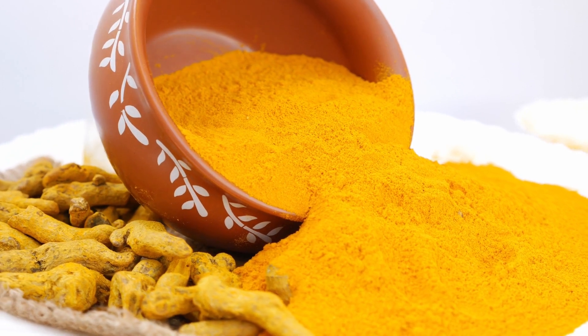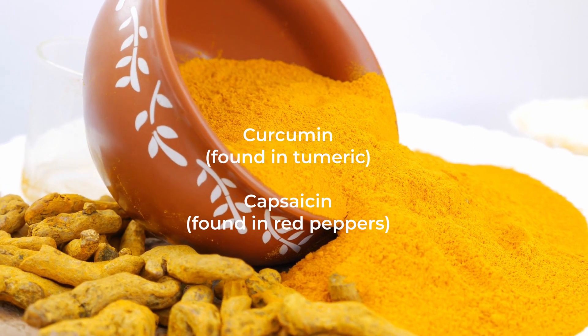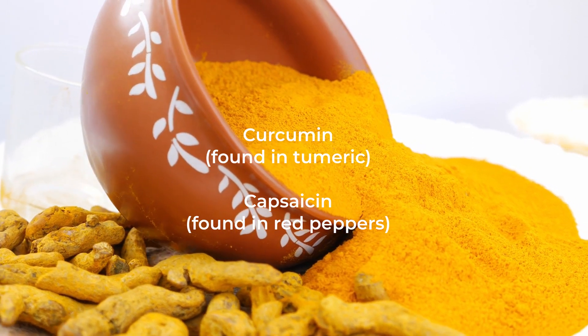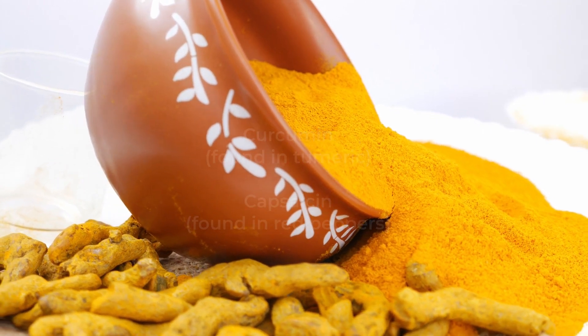Other natural remedies that are anti-inflammatory and analgesic are curcumin, found in turmeric, and capsaicin, found in red peppers. They both block pain receptors from reaching the brain. Studies have shown that curcumin is especially effective in helping people with rheumatoid arthritis.